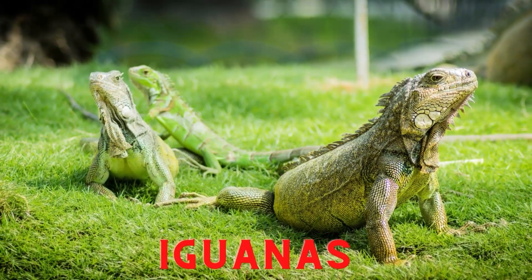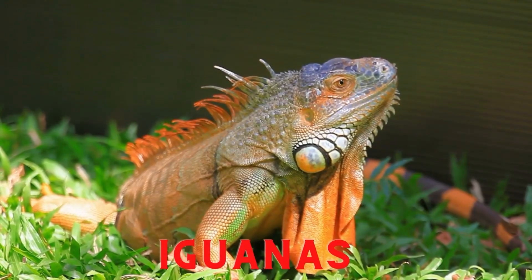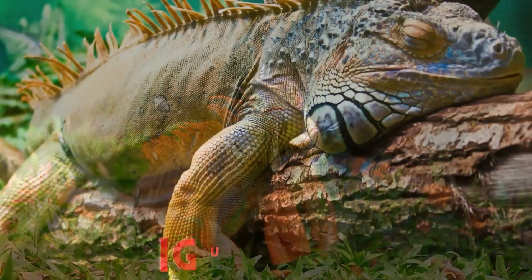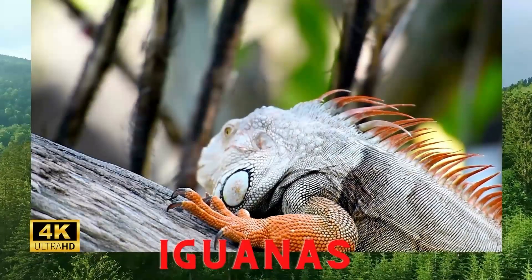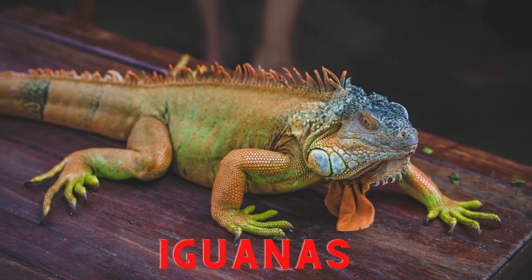Iguanas. The iguana is a type of insectivorous animal that lives in tropical climates. Iguanas have good eyesight at long distances and can even see shadows. Generally, iguanas have a natural green body color like leaves, which is used to protect themselves from predators.